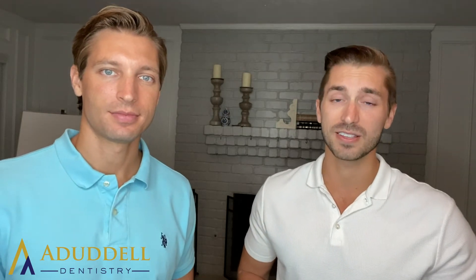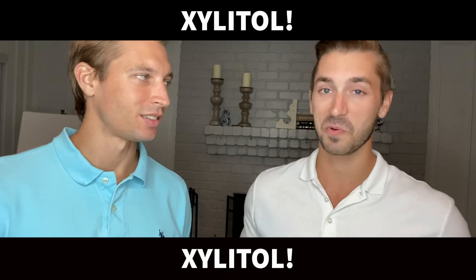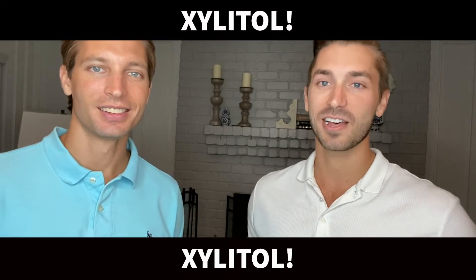Now, the gum we're talking about is gum containing xylitol. What is xylitol, Dr. Kevin? Xylitol is an artificial sweetener, and like most artificial sweeteners, it stimulates the sweet receptors on our tongue many, many times more than typical sugar does.